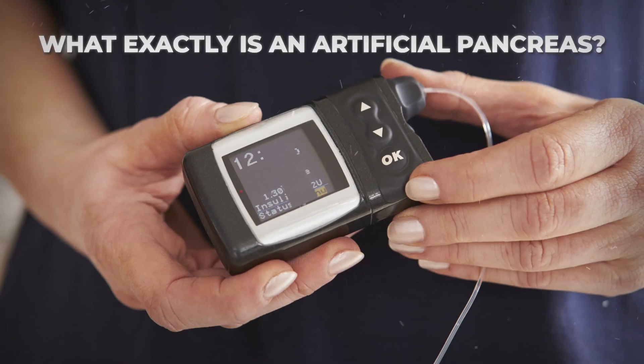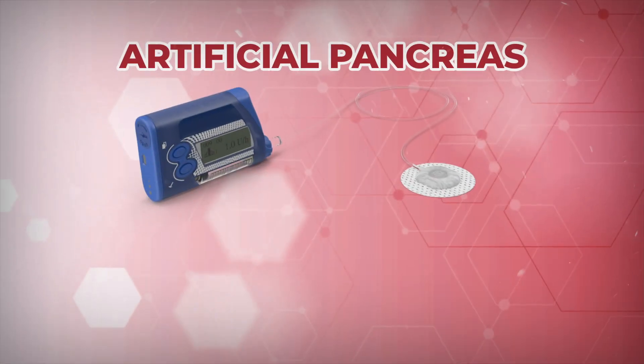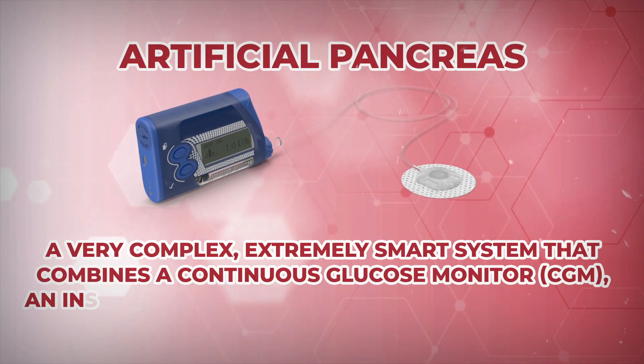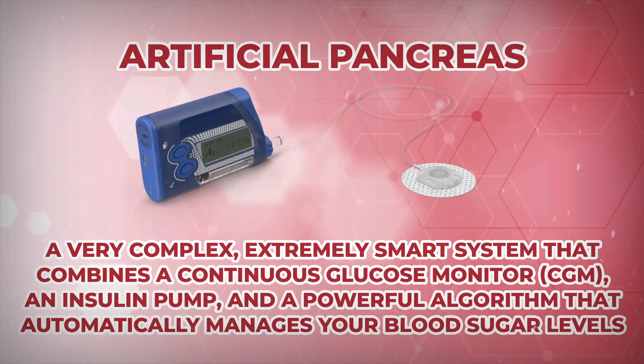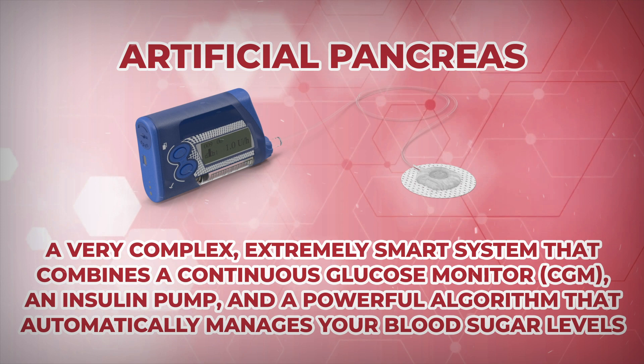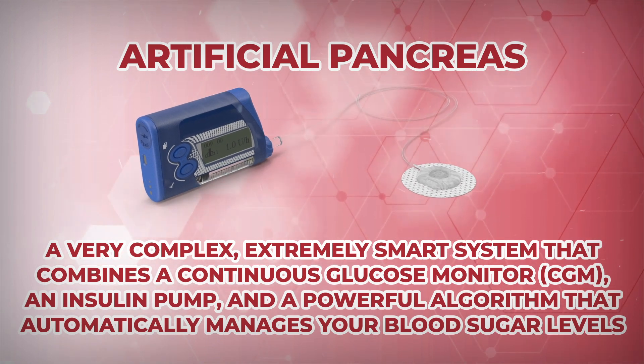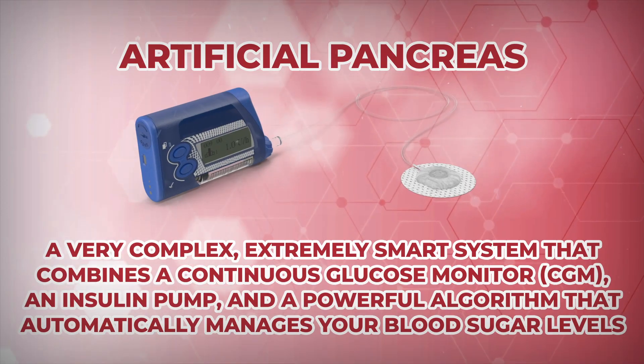But what exactly is an artificial pancreas? It's not a real organ, but a very complex, extremely smart system that combines a continuous glucose monitor, an insulin pump, and a powerful algorithm that automatically manages your blood sugar levels so that you no longer need to constantly manage them yourself.